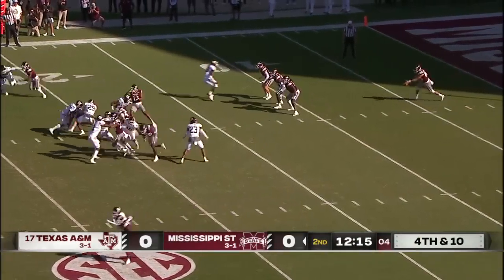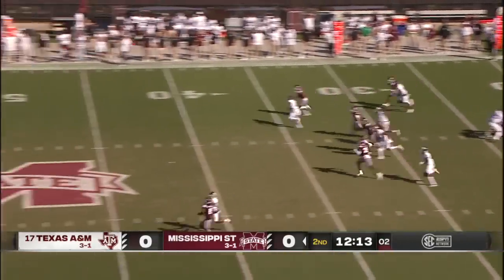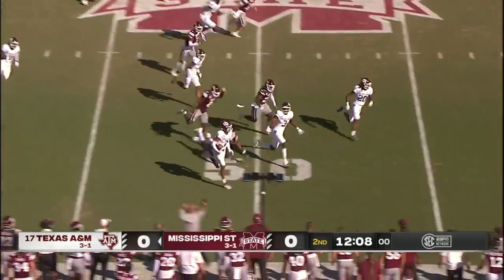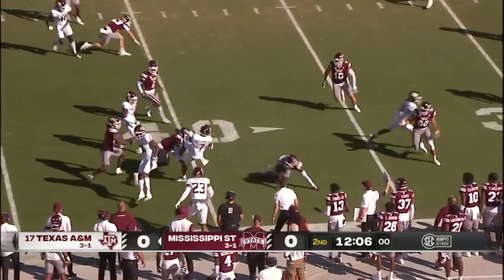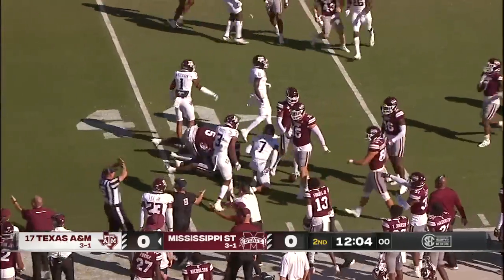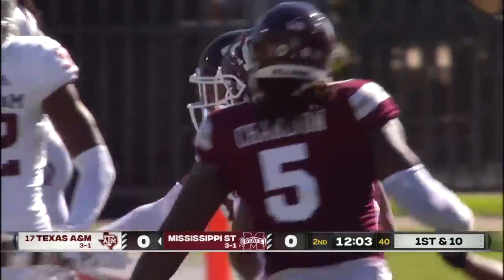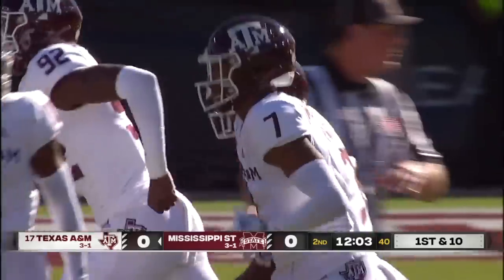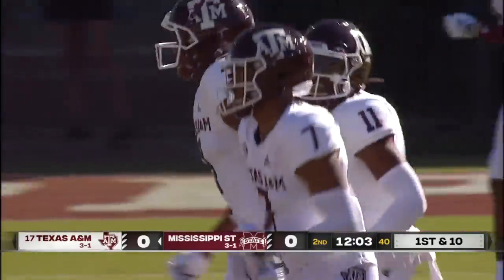Mohamed stands at his own 40. Here comes Moose around the corner and stays on his feet inside the 40. Mississippi State wanted a block in the back — they're not going to get it. The Aggies have terrific field position when you come back.